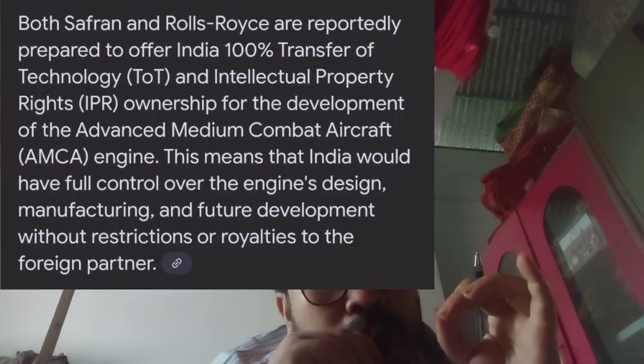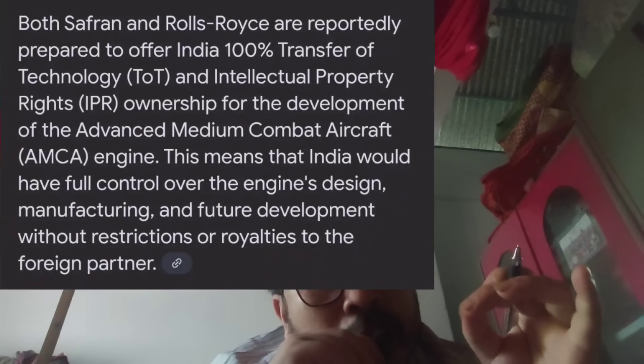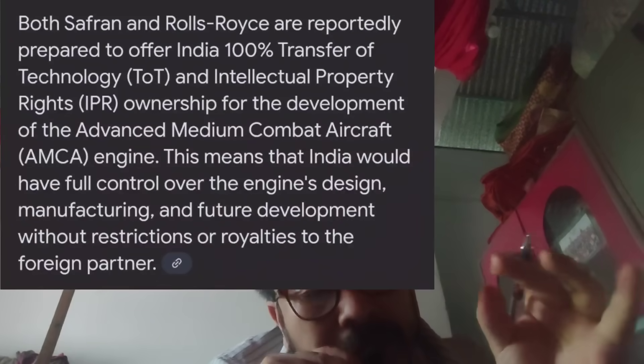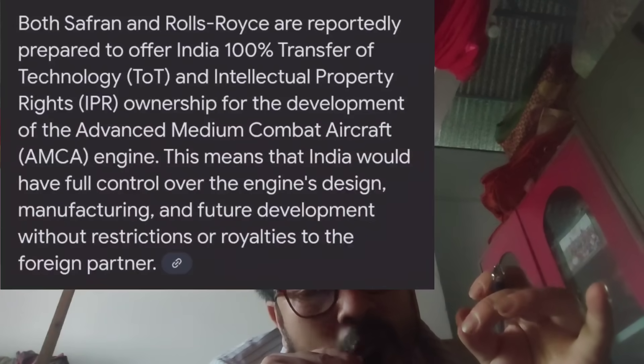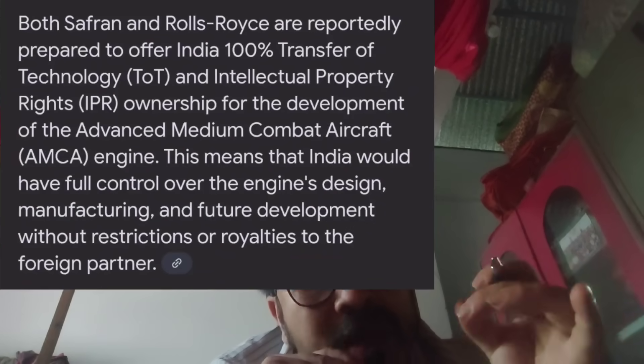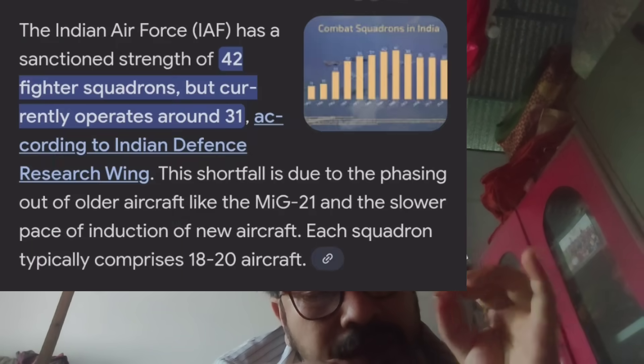This collaboration is ready to include technology transfer and IPR — Intellectual Property Rights. India has significant engine development activity. India's Air Force has 31 squadrons, with a target of 42 squadrons.